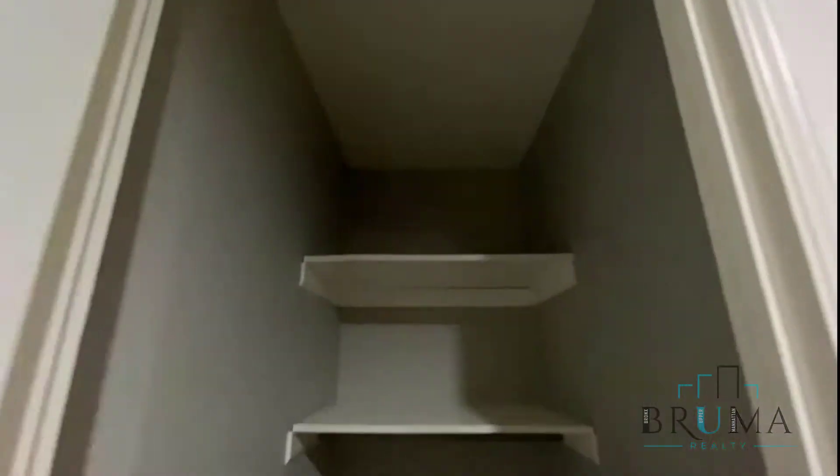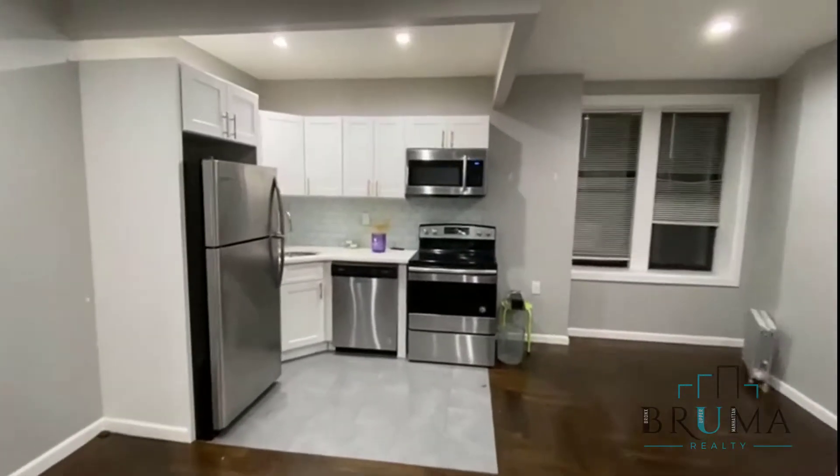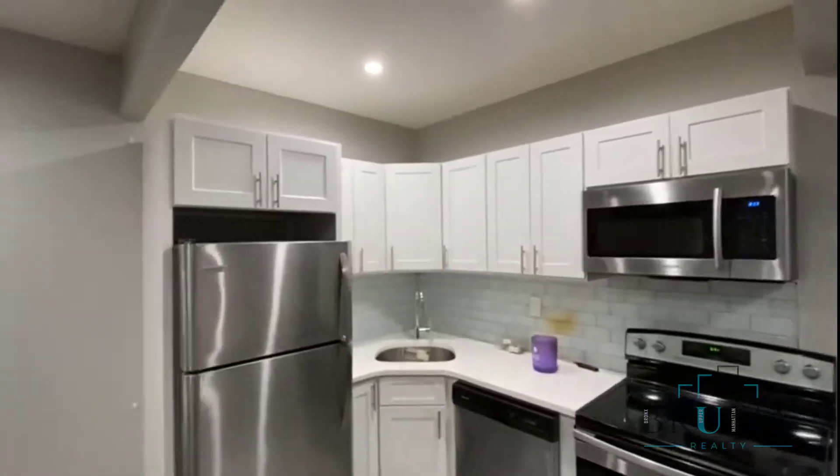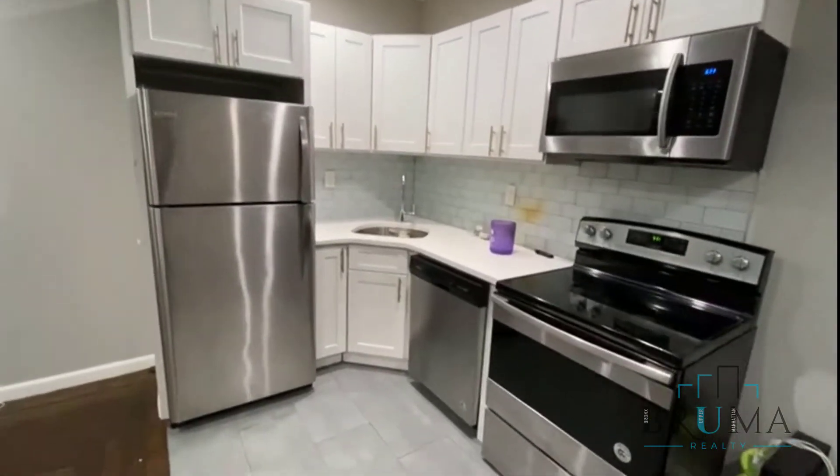Tenants just moved out. There's a huge, very deep walk-in closet. Beautiful exposed brick. It's an elevated building. There's a laundry-in-unit, which we'll see shortly. Apartments are going to get painted and cleaned, and all necessary repairs will be done.